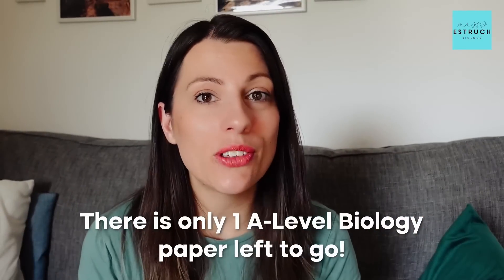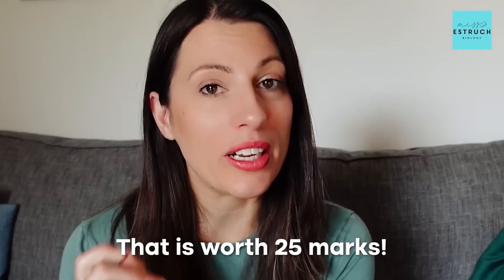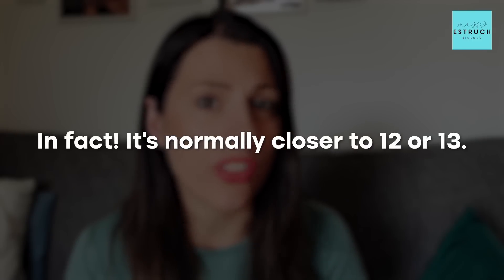There is only one A-level biology paper left to go, and for AQA students this is the one with the essay, which is worth 25 marks out of 78 marks on that paper. I'm going to be going through the common mistakes students make on the essay, which is why the UK average grade has never been over 15 out of 25 — in fact it's normally closer to 12 or 13.